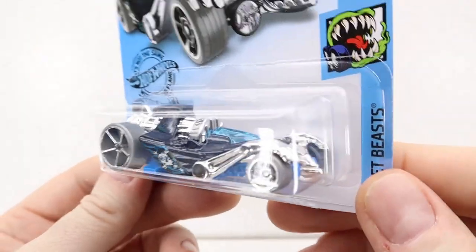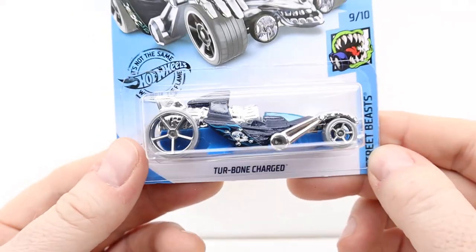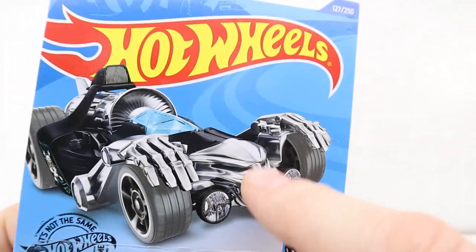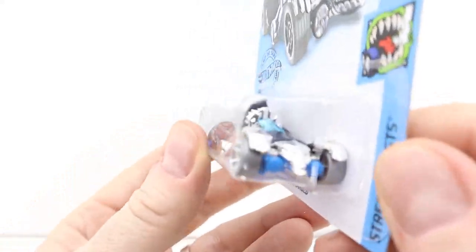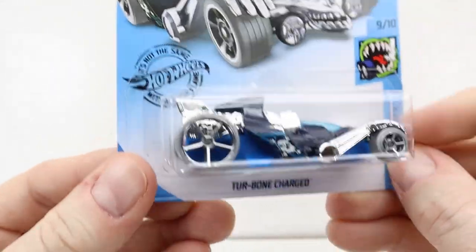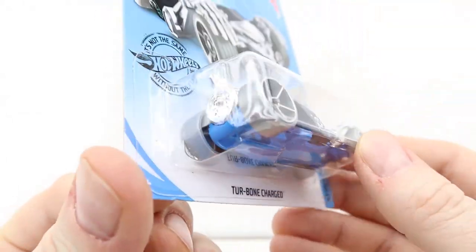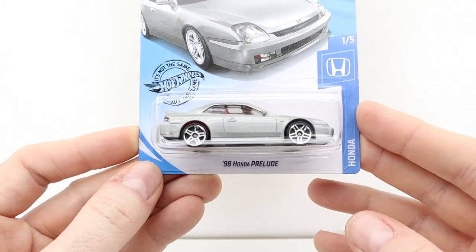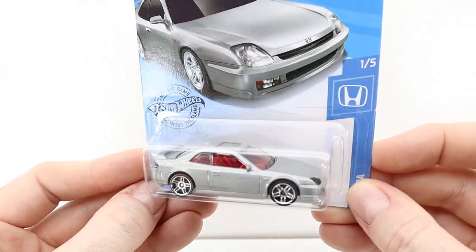We've got the Street Beasts and I like this because it has a skull on the front — although the skull on the card looks way better than the actual one in terms of detail. I do like it though, it looks kind of Halloween-y. And the Sound of Prelude — I have one of these.